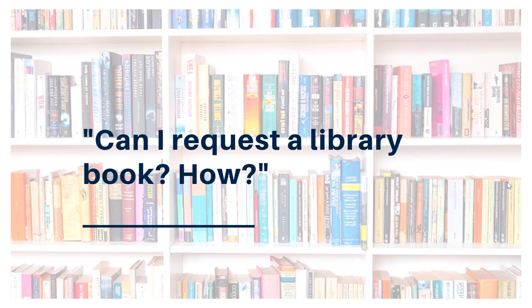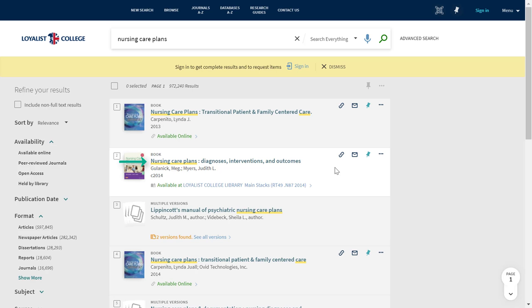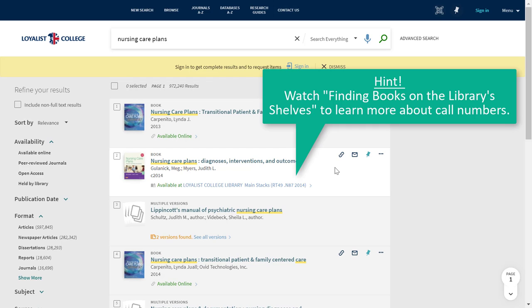If there's a print book that you're interested in, you can request it from the library using Catalyst. Visit LoyalistLibrary.com and use Catalyst to search by title, author, or keyword. When you find the item you want, click on the title. You'll know that you're looking at a physical book because you'll see 'Available in the Loyalist College Library' followed by a call number. You can learn more about call numbers in our call number video.